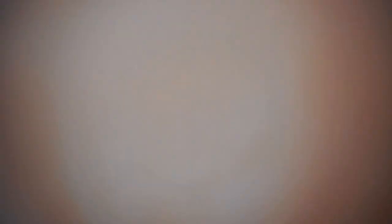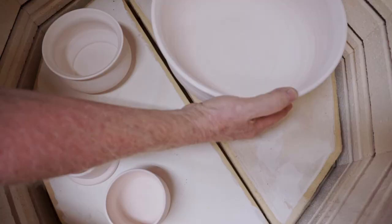After a few days of slow drying and trimming, this bowl is ready for the kiln. And this is Dorothy — she does most of our firing here at present.